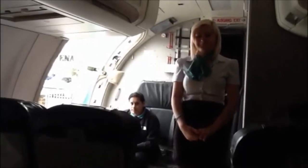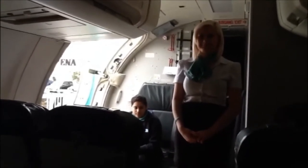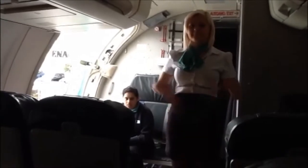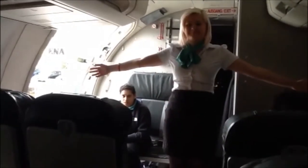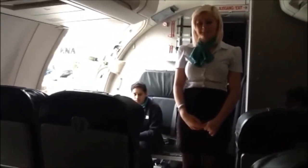Welcome on board this IFT flight to Dubai. The cabin crew will now demonstrate the safety demonstration and your attention is required. The exits are two doors at the front, two doors at the rear, and two doors in the centre of the cabin. Please locate the exits nearest to you. Floor level lighting will guide you to an exit.